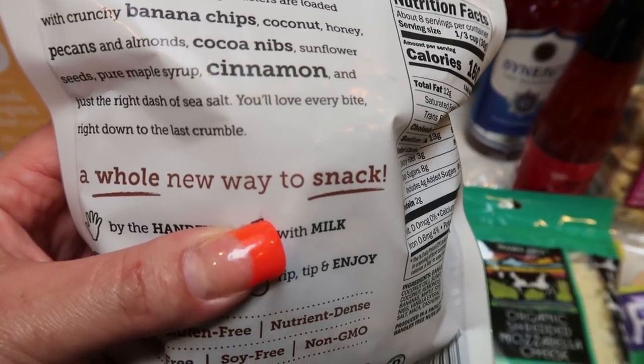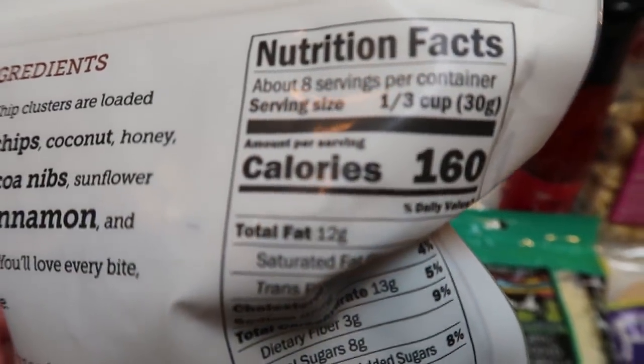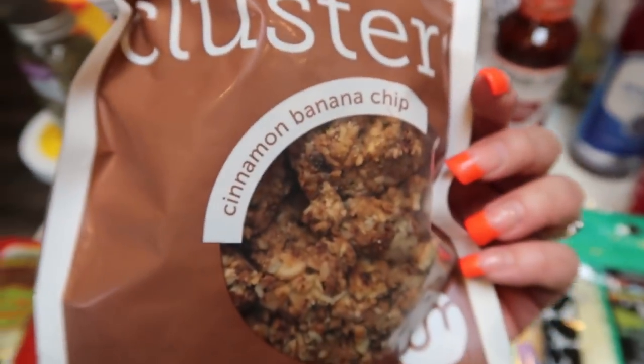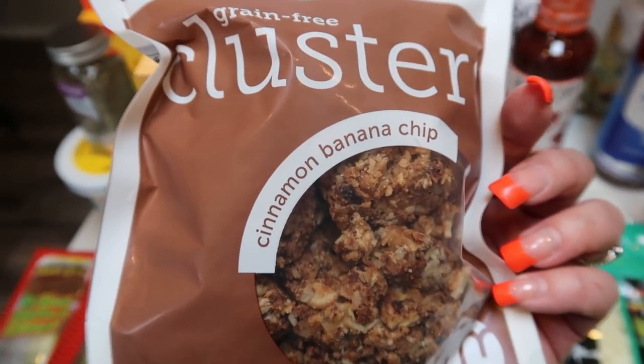It also has sunflower seeds, pure maple syrup, cinnamon, and a little bit of salt. 160 calories for one third of a cup, and there are about eight servings in the bag — big chunky clusters. I'm pretty excited to have these as a good healthy snack.